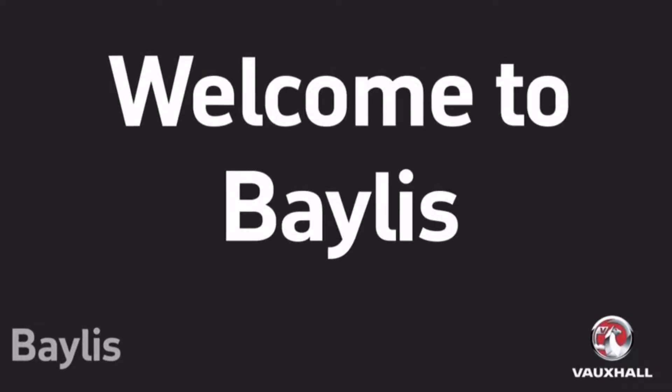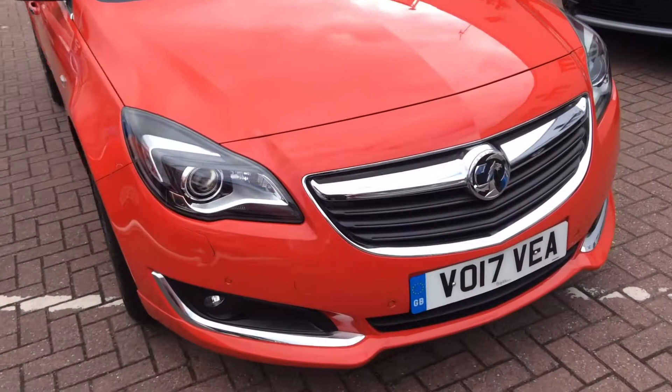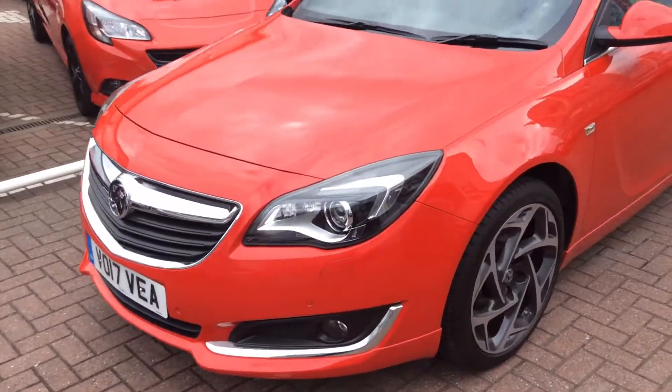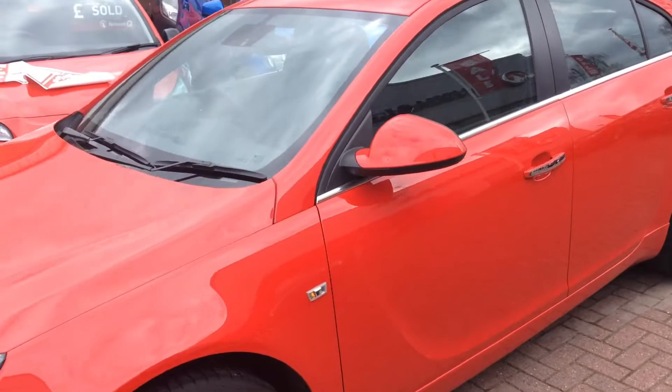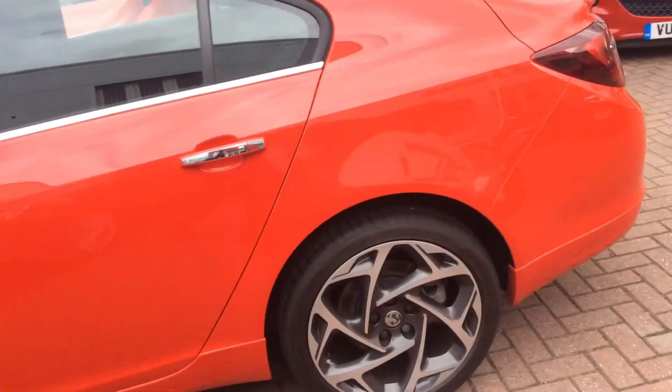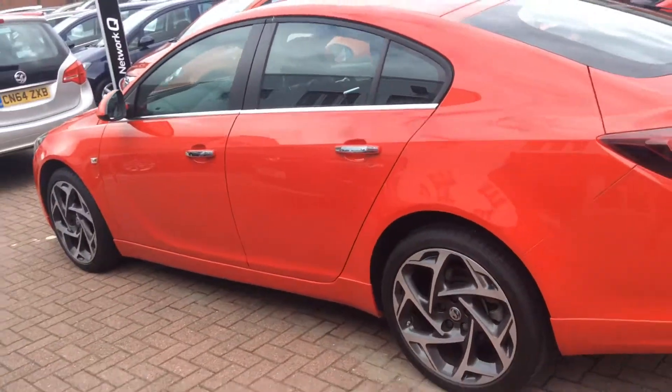Welcome to Bayless Worcester and to the presentation of Vauxhall Insignia. This vehicle was registered in 2017 having done 12,505 miles. It's a 2 litre diesel engine and it can do 50.4 miles per gallon, and it's only had one previous owner.